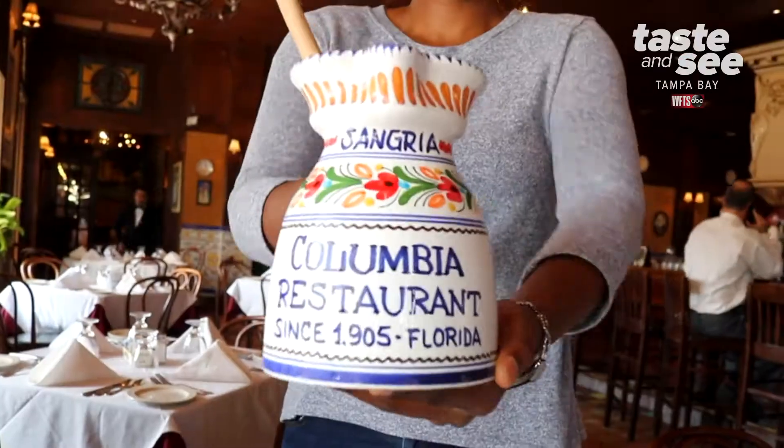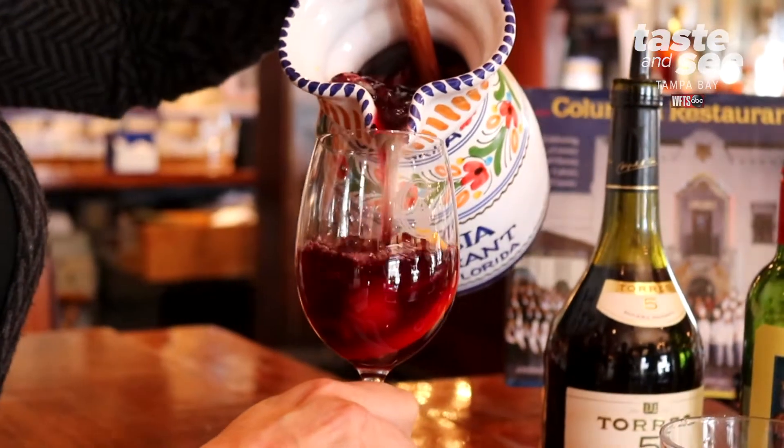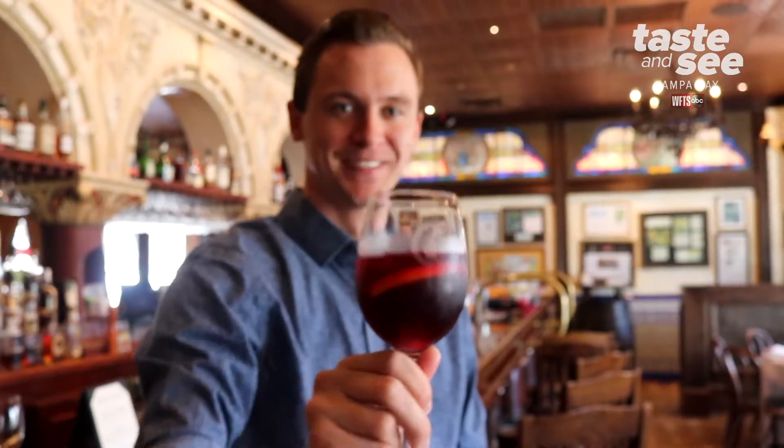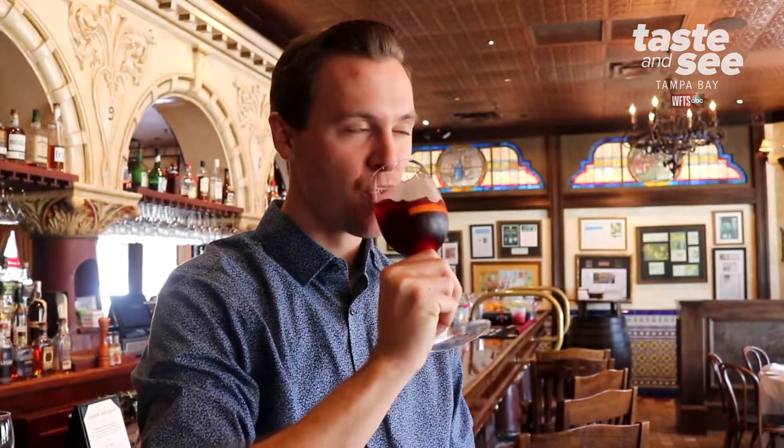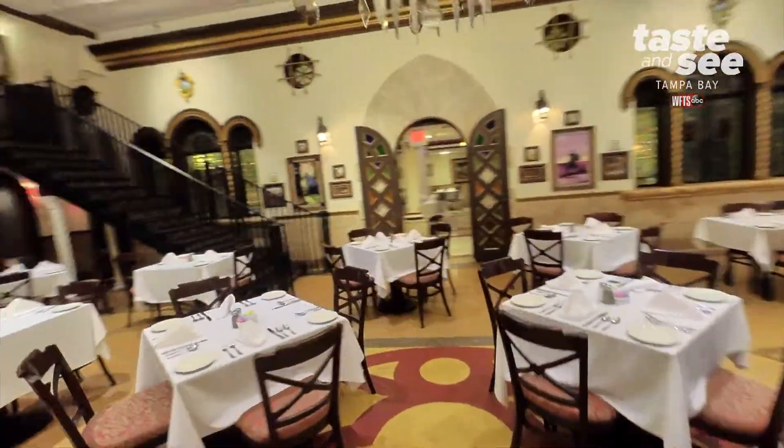You also have to try the sangria. It's something that you can definitely come back to the Columbia and try something new again and again, or you can be like so many and come back and have your favorite every single time.